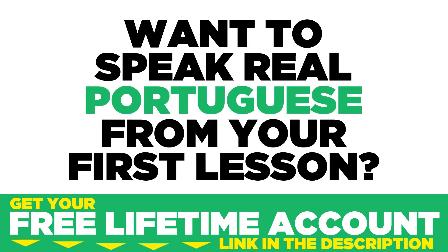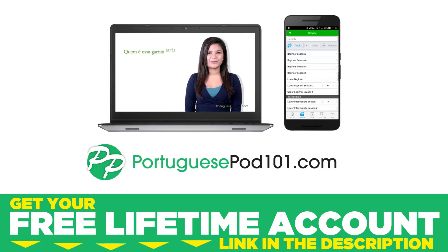Want to speak real Portuguese from your first lesson? Sign up for your free lifetime account at portuguesepod101.com. What are some simple ways to learn a language? The first things that come to mind might be textbooks, flashcards, and maybe even classrooms. But have you ever thought about podcasts?